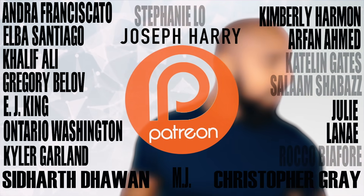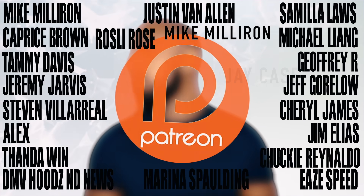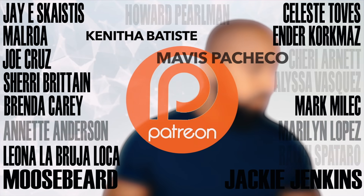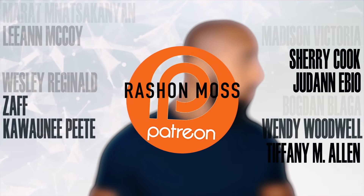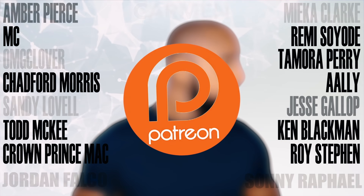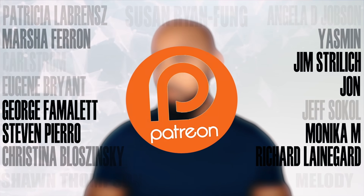Hopefully this video has helped you guys, and as always I want to thank my patrons on Patreon. I'll see you on Wednesday for another FAQ.